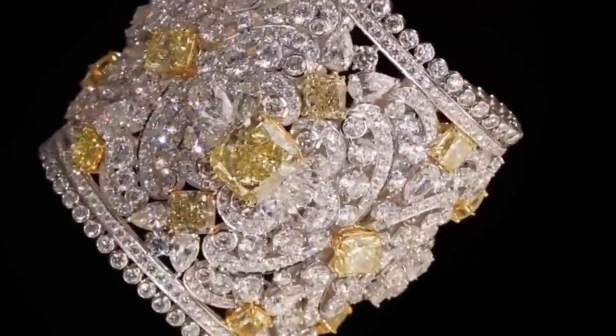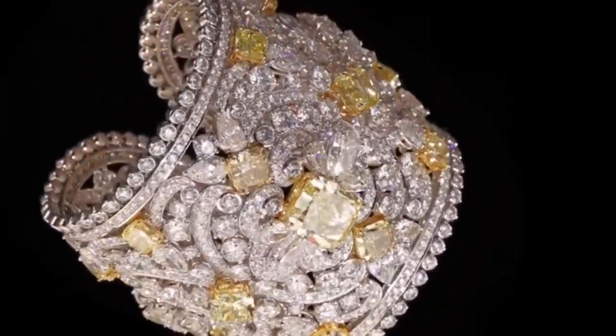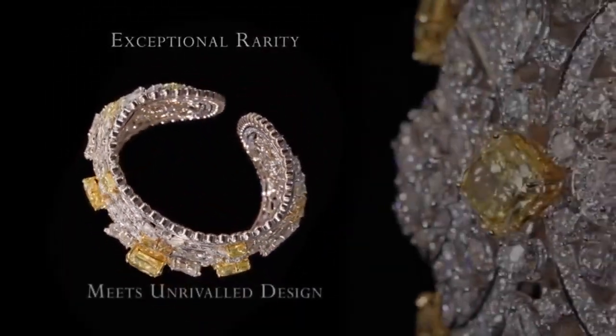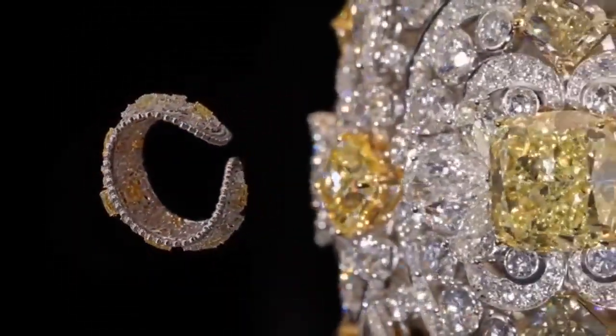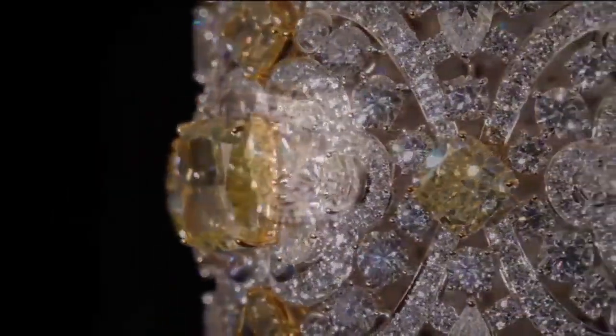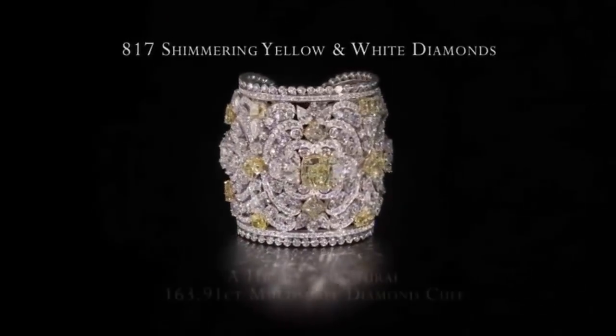A feat of design and craftsmanship: more than 95 carats of mixed-shaped white and yellow diamonds have been set to form an elaborate arrangement of stones that appears random but is in fact carefully considered, with minimal metal visible in between — a signature of the house of Graff that allows the stones to take center stage.